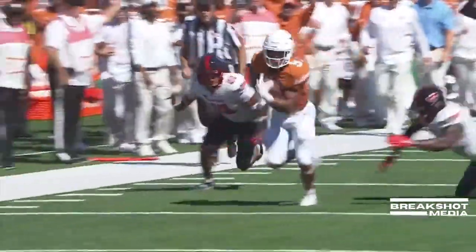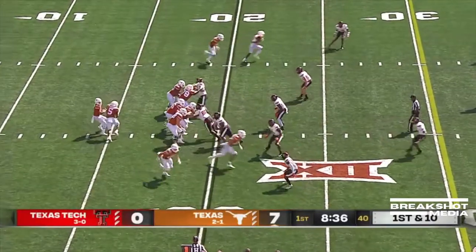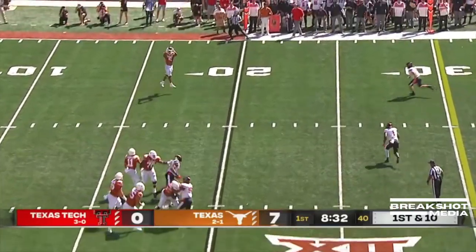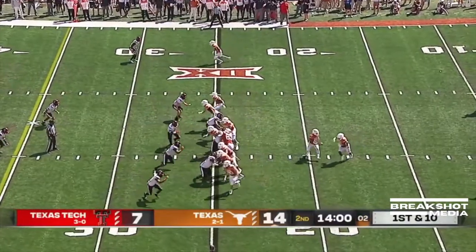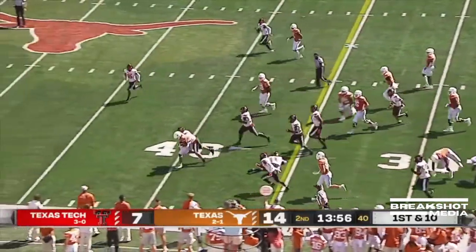Bijan Robinson making defenders miss after the catch and taking it home. Robinson for a touchdown. Stepping up is Thompson, and then dumping it off. Robinson out in space — boy, is he terrific! What an electric play! Bijan Robinson gets the carry here — boy, he hits that hole hard and fast.